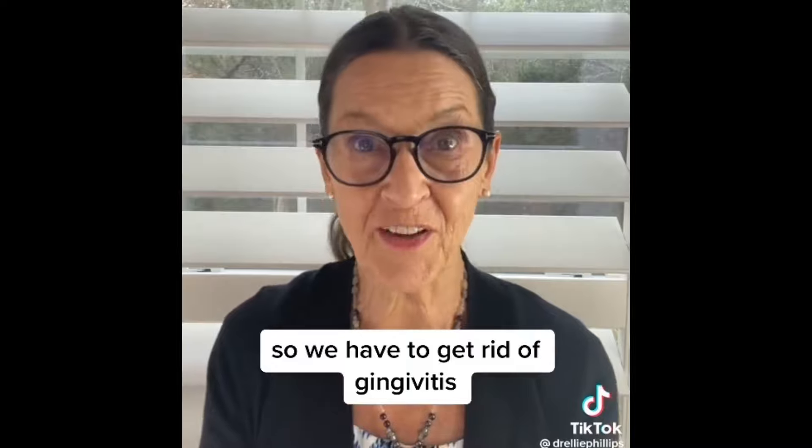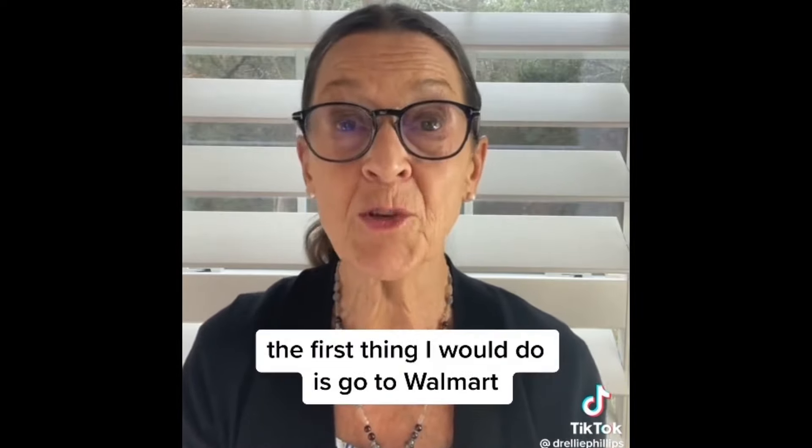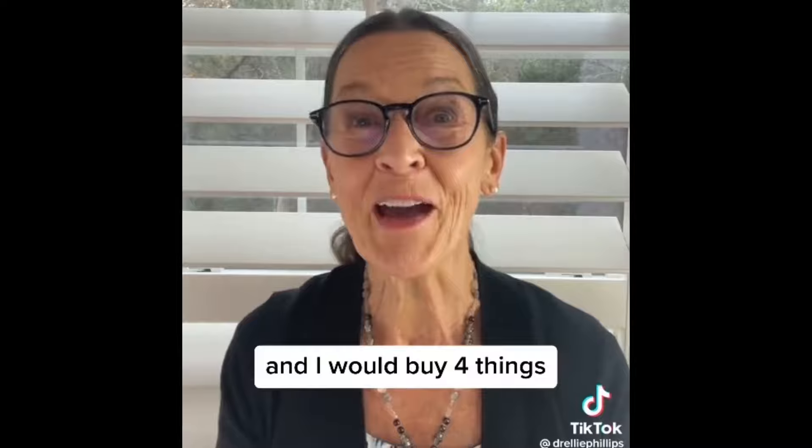So we have to get rid of gingivitis. If I had gingivitis, the first thing I would do is go to Walmart and buy four or five things.